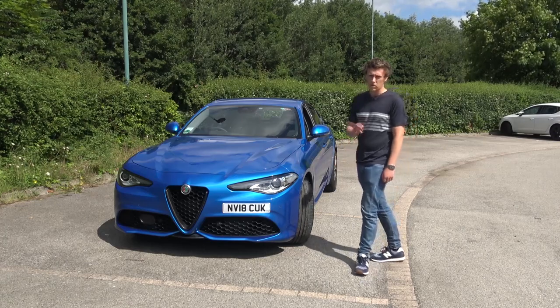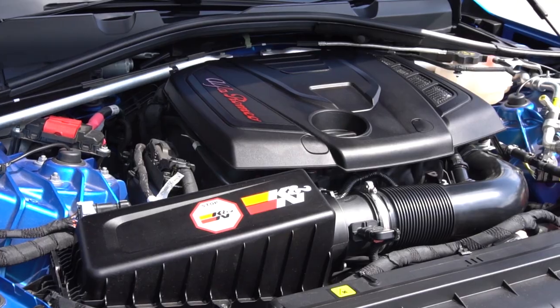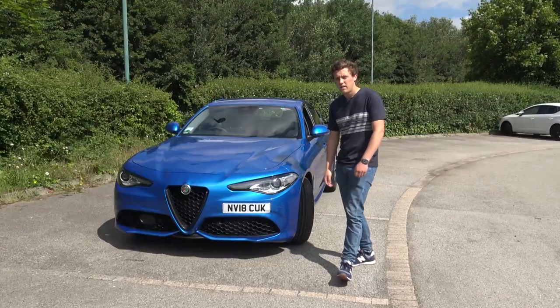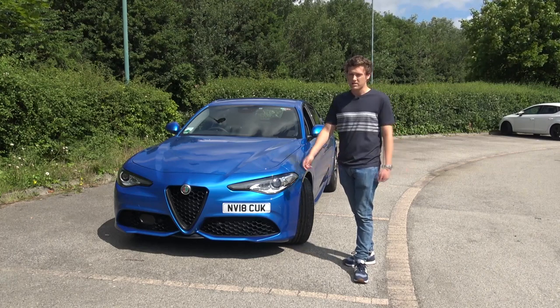The Veloce model features a two-litre four-cylinder turbo engine producing 280 horsepower and 295 foot-pounds of torque. It's fed through an eight-speed ZF gearbox to the rear wheels, so it's quite a nice setup.